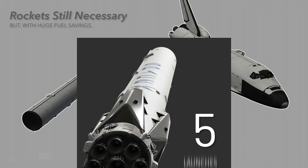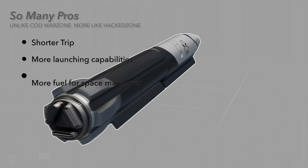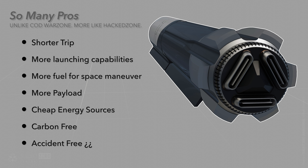Now equivalent to 41 Falcon 9 launches — almost as many launches happening this very year. And if you are hesitant about the price tag and track length, consider this: shorter trip, more launching capabilities, less fuel per launch, more fuel to maneuver in space, more cargo, cheaper means of energy that can be completely carbon neutral such as solar panels, and accident-free, since it's way easier to cut electricity in the case of an emergency than shutting off rockets.